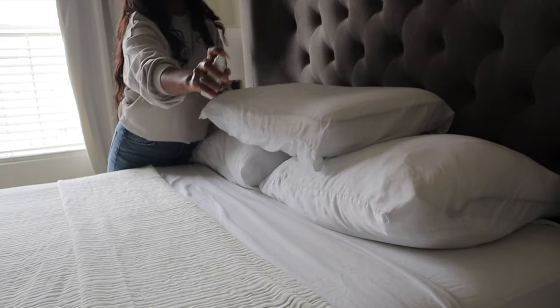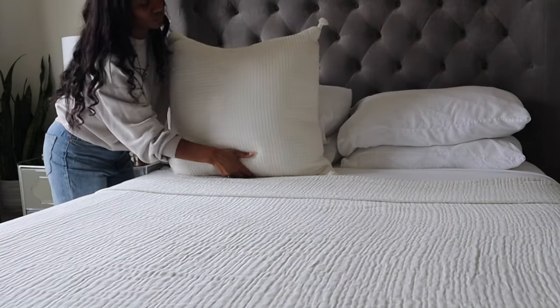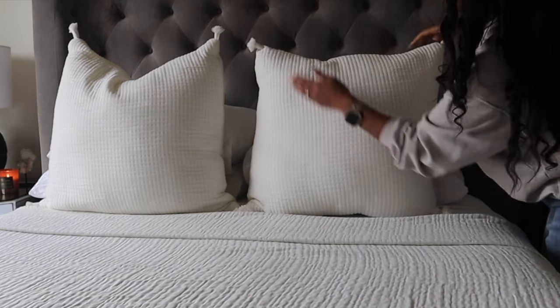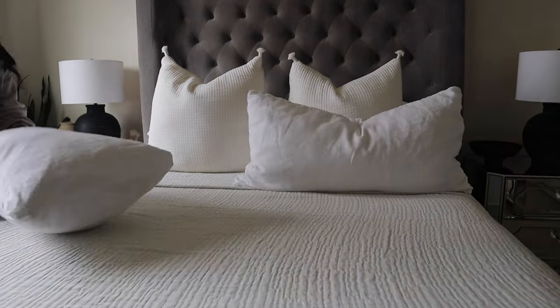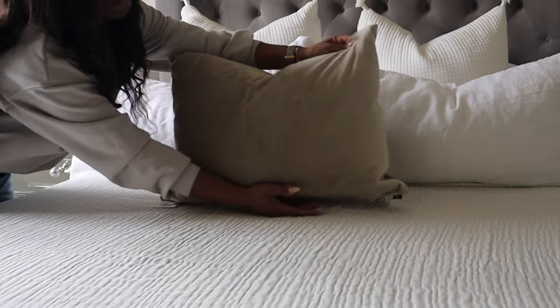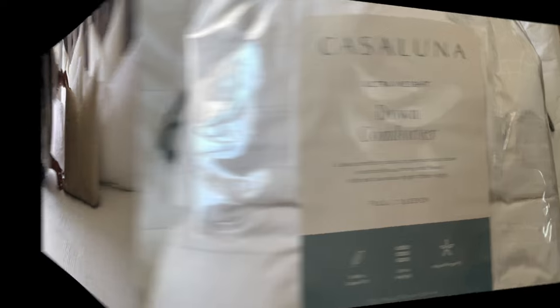I'm adding in two euro pillows as a decorative covering for my sleeping pillows. I also add in two extra pillow shams and just one decorative pillow. When styling your bed, go with as many or as few pillows as you prefer — play around with different textures and fun designs. I decided to go with a neutral simple style, but since all of my bedding is pretty neutral, adding in other decorative pillows will be pretty easy.